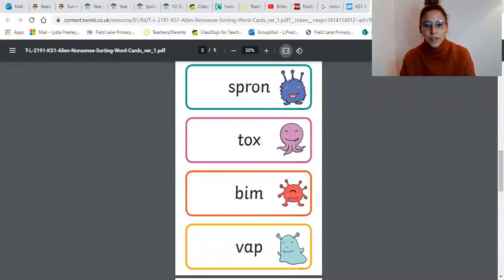Now we are going to go on to our nonsense words. We have four nonsense words here. I'm going to do two with you, then you can pause the video and read the other two. We're looking for special friends. Can we see any special friends in that first nonsense word? No. Let's sound it out: s, p, r, o, n — 'spron'. What nonsense! Our next word: t, o, x — 'tox'. What nonsense! You can pause the video now and read the next two nonsense words. Well done.